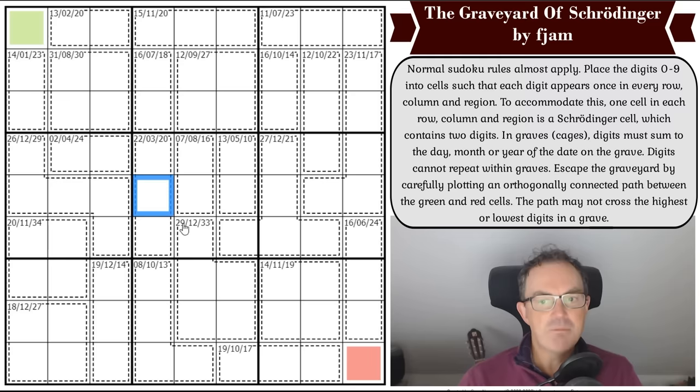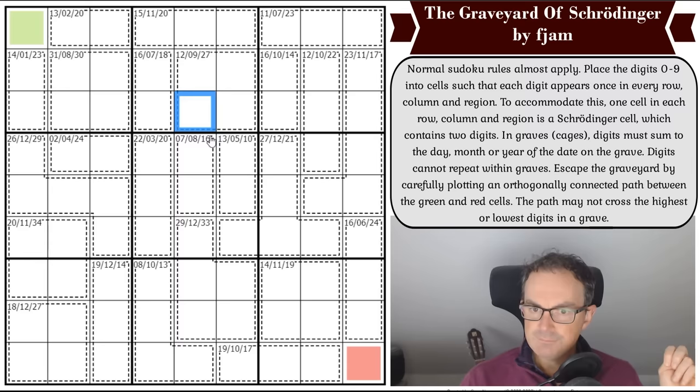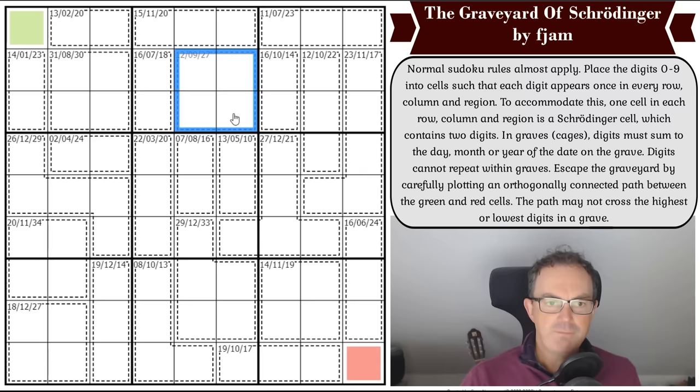In graves — cages — digits must sum to the day, month, or year of the date on the grave. This is already throwing me because normally with a nine in a four-cell cage you'd say it can't add up to nine, since one, two, three, and four add up to ten — but because zero is a possibility, it very possibly could add up to nine. So these add up to nine, twelve, or twenty-seven. Also, one of them might be a Schrodinger cell, so it might be five digits having to add up to one of those numbers. Digits cannot repeat within graves.